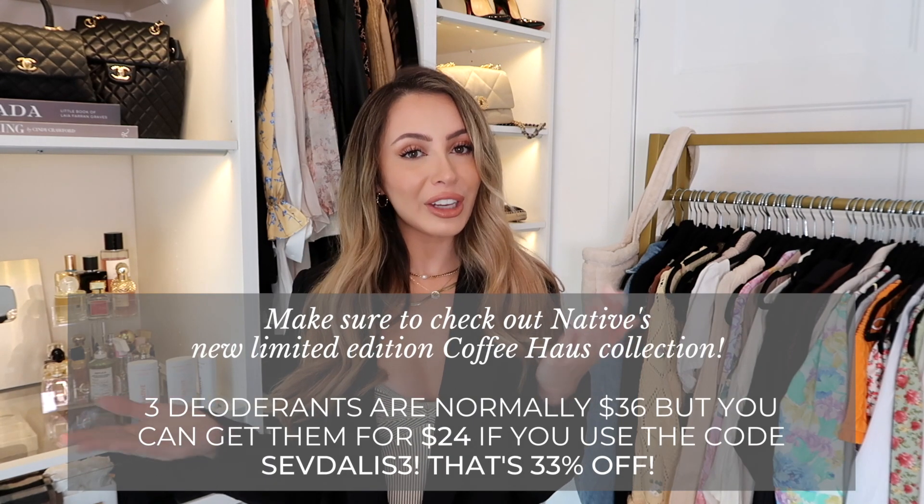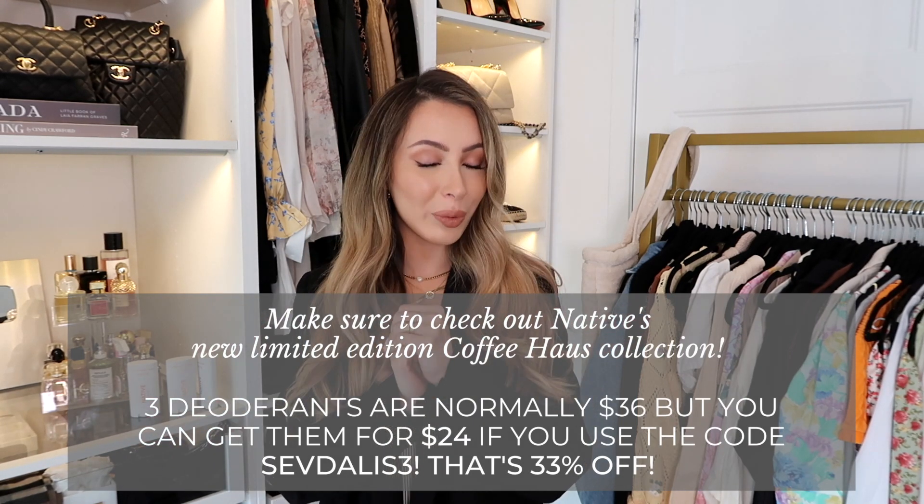Alright you guys, that is how I styled this blazer 10 different ways! I hope you enjoyed it. I'll leave this blazer along with all the ones I showed and any I find online linked down below. Don't forget to subscribe for new videos every single week — more fashion videos are coming. Thank you to Native for sponsoring today's video, I'll leave the link with my coupon code in the description. See you guys next time!